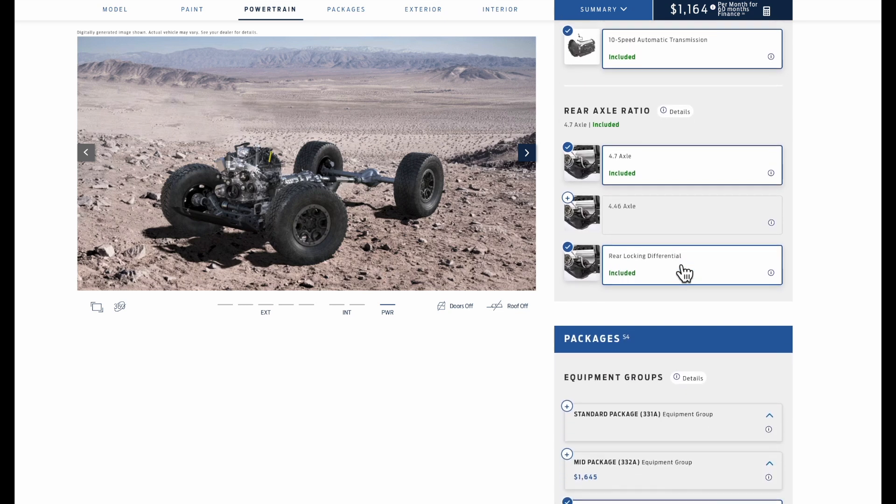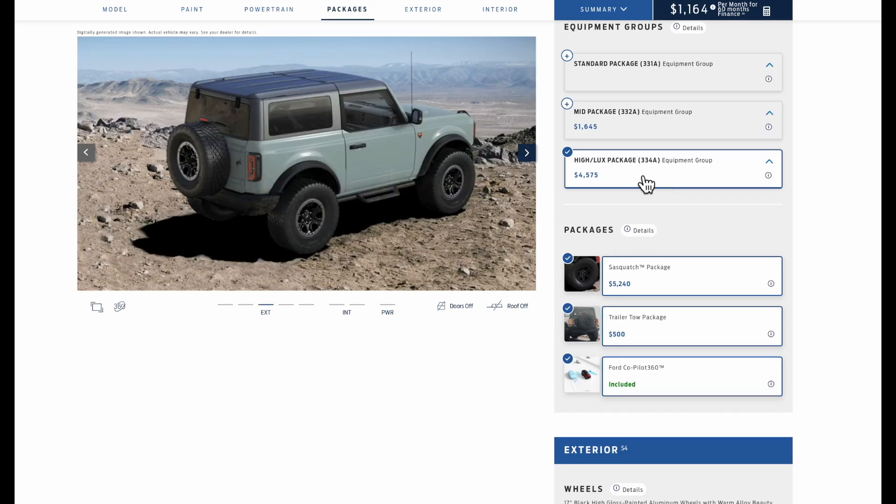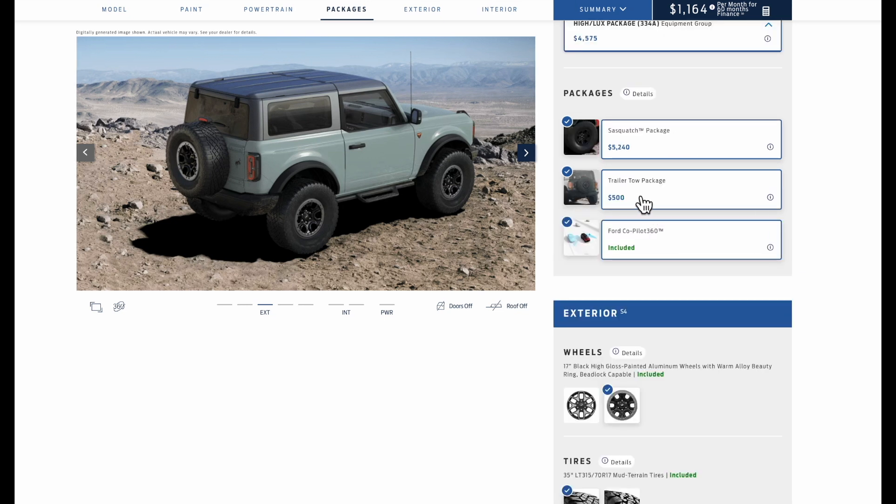We selected the Sasquatch package, which we had in our 2023 build, putting us on the 4.7 gear ratio axle. We added the Lux package for as much luxury as we could, but kept the marine-grade vinyl seats rather than leather since there's a good chance this thing's going to get rained on with the top off. The Sasquatch package was a no-brainer from day one — that's pretty much what makes a Bronco look like a Bronco. We also added the towing package for light-duty towing, a cargo carrier, or a bike rack.